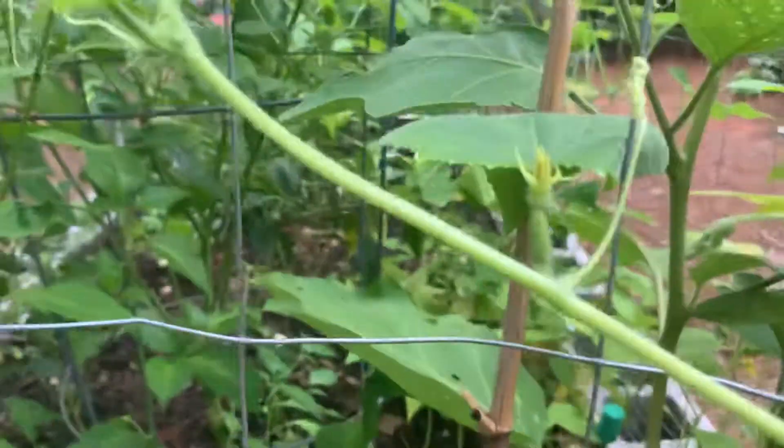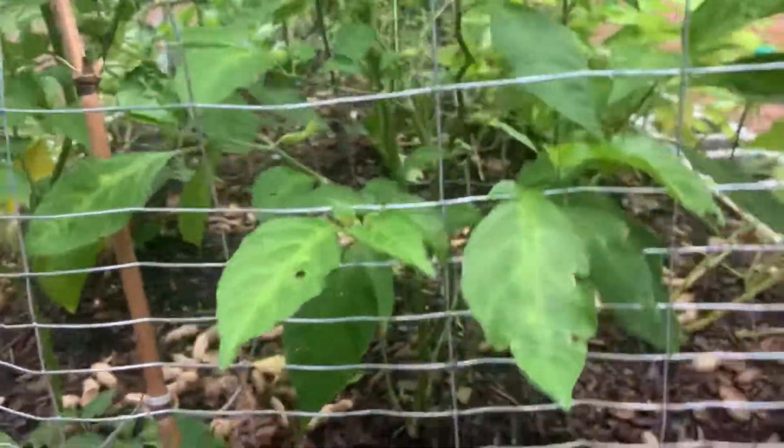This one's growing a cucumber finally — that's pretty sweet. This habanero I picked off it this morning, so nothing exciting there.